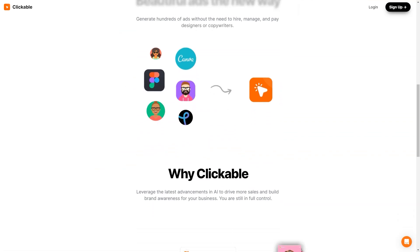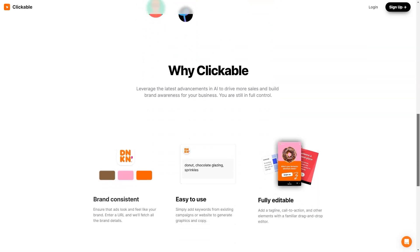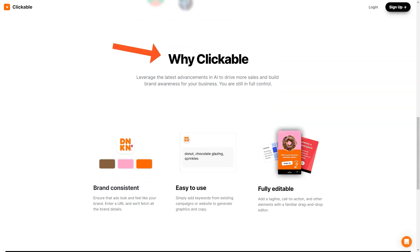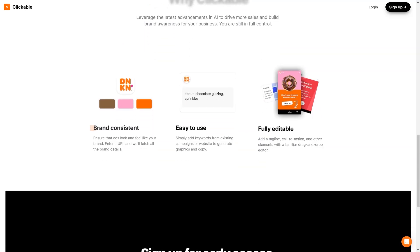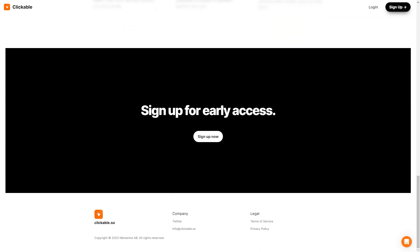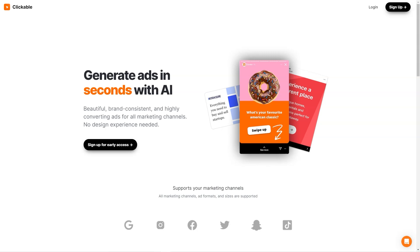But wait, there's more. Clickable is so user-friendly you don't even need any design skills to create amazing graphics and copy. Simply add keywords from your existing campaigns or websites and let the AI do the rest. And if you want to add a personal touch, the drag-and-drop editor allows you to easily add your slogan, call-to-action, and other elements. To ensure brand consistency, you just enter your website URL and the platform will extract all the necessary information to keep your ads consistent with your brand. So you can focus on running your business while Clickable handles your advertising needs.